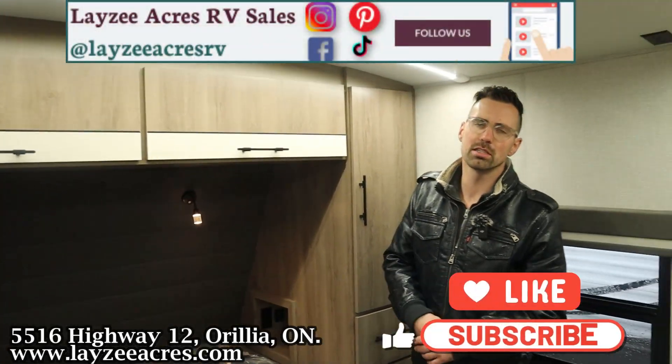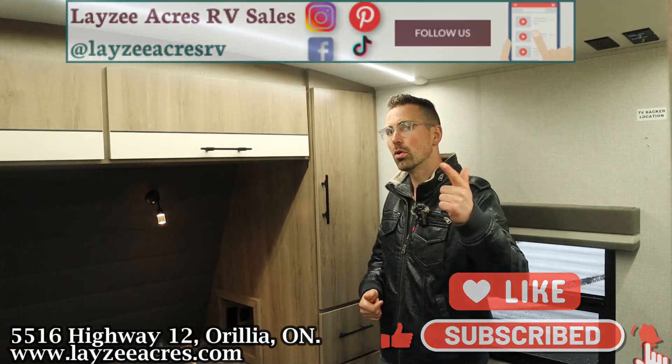Hit the like button, hit the subscribe button. Hit us up on Instagram, Facebook, and TikTok. Leave us a comment down below and have yourself a good day.